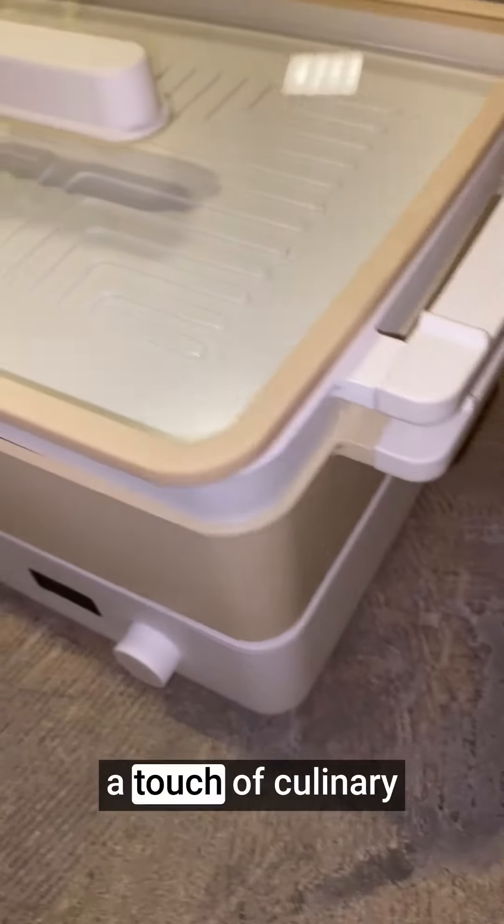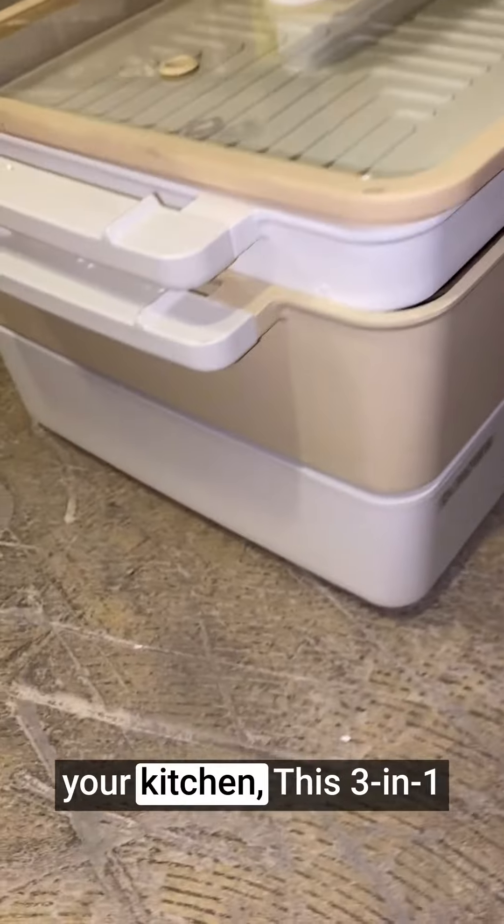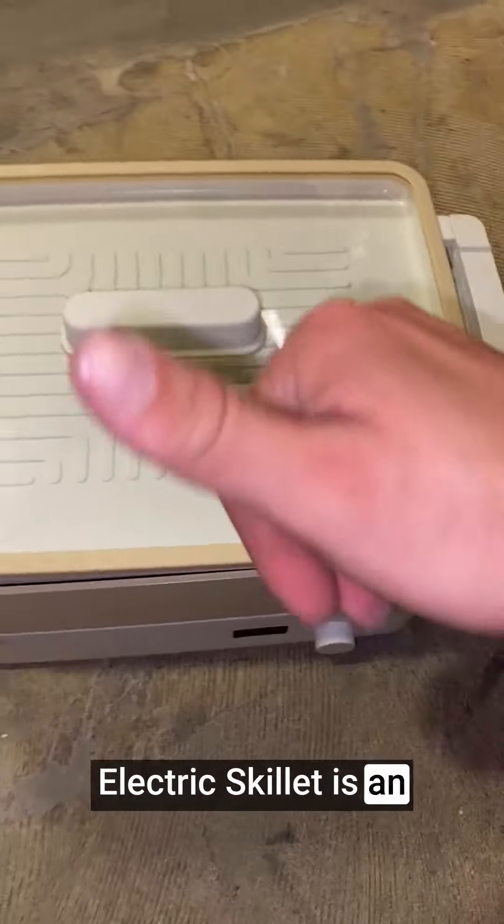If you're looking to add a touch of culinary versatility and style to your kitchen, this 3-in-1 Electric Skillet is an excellent investment.